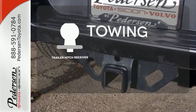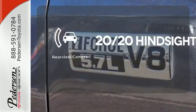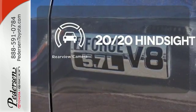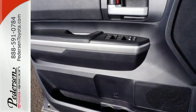The Trailer Hitch Receiver is a must-have to tackle any project. See objects previously out of sight with a rear-view camera. Plus, it has that legendary Toyota reliability and durability.